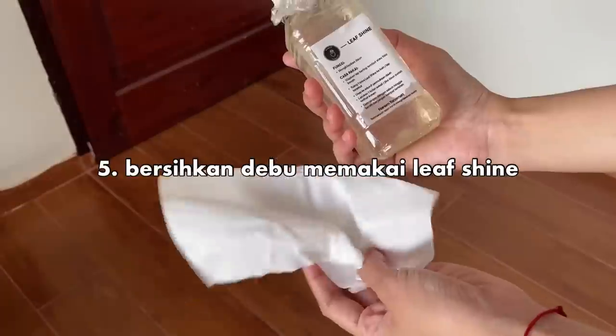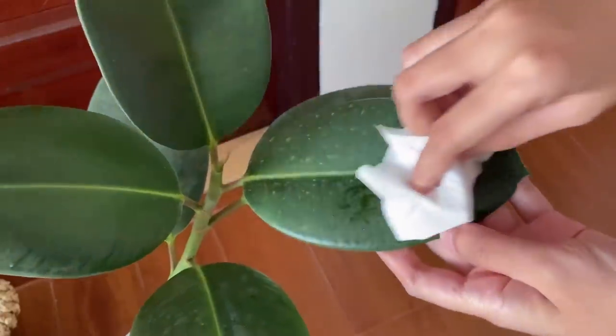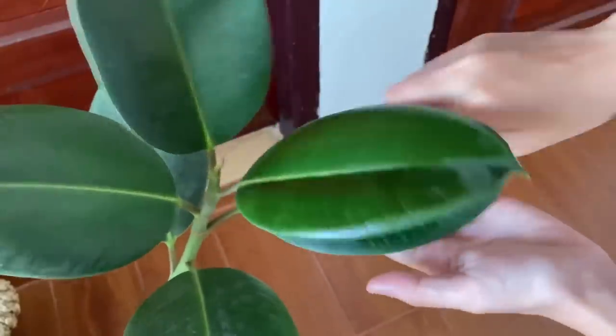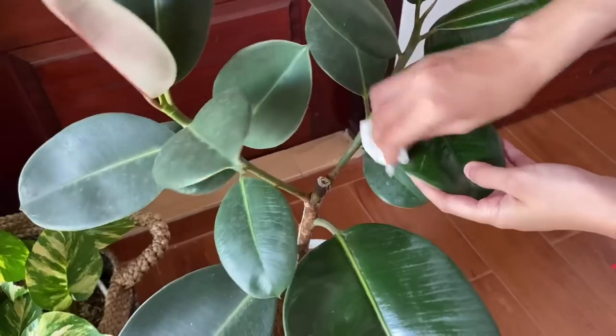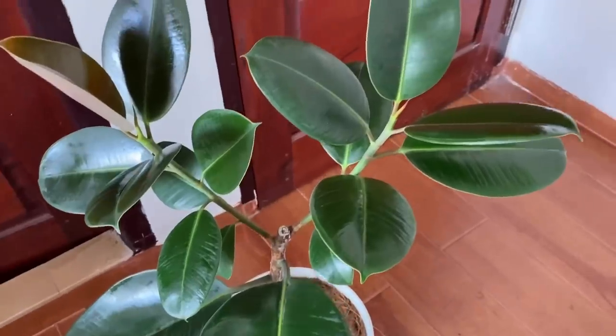Bersihkan debu yang melekat pada tanaman dengan menggunakan leaf shine. Sebenarnya ini tuh lebih ke penting nggak penting ya. Tapi aku selalu melakukan ini karena aku percaya daun yang bersih dari debu adalah modal untuk mereka melakukan fotosintesis yang baik. Di sisi lain, itu juga bikin tanaman lebih berkilau dan cantik.